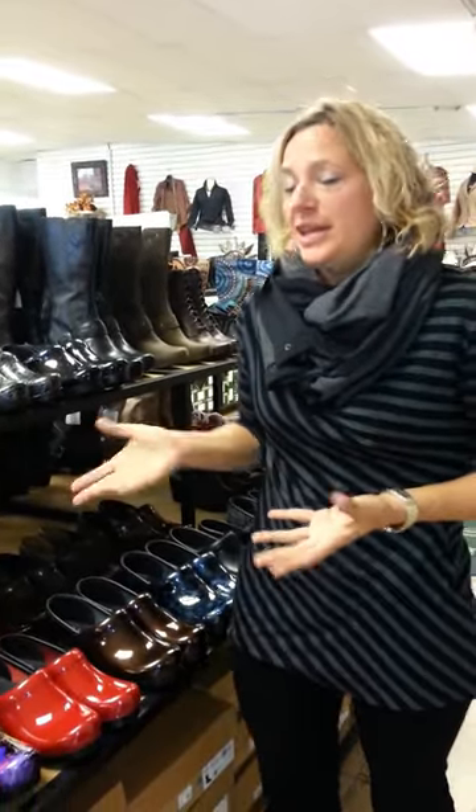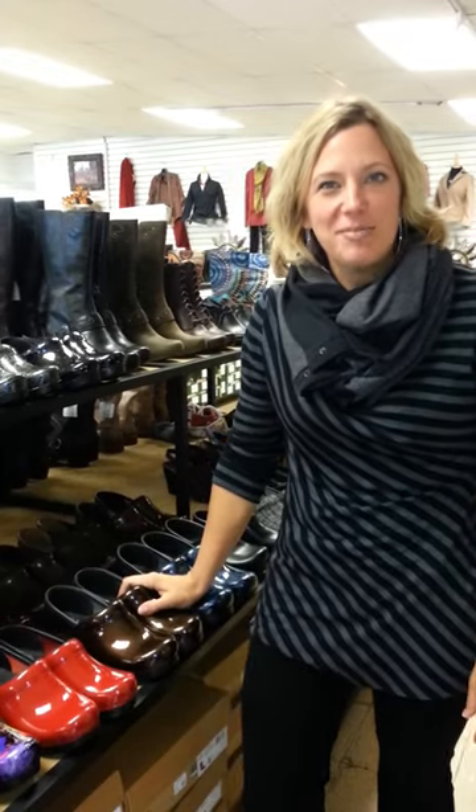Be sure to come in, try it on, and see what you think. We definitely have an option for you here at Milliger's.